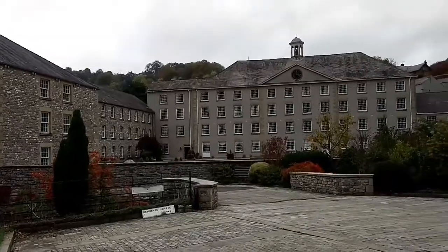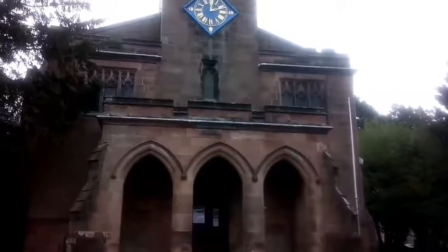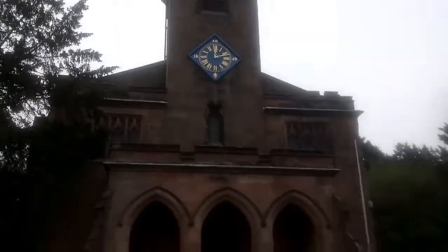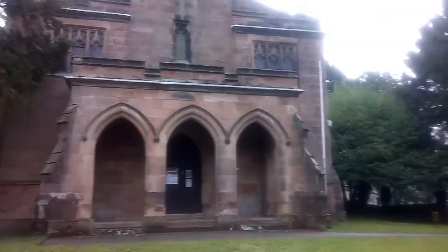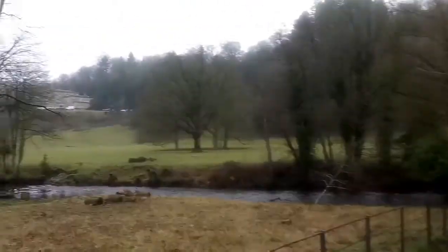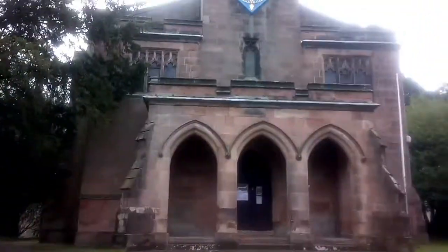Today they are private apartments. This is St Mary's Church, Cromford, next to Cromford Mill. Completed in 1797 and originally planned as a chapel for Willersley Castle, which is the house Arkwright had built for himself over there in the distance, but unfortunately he died before it was complete.